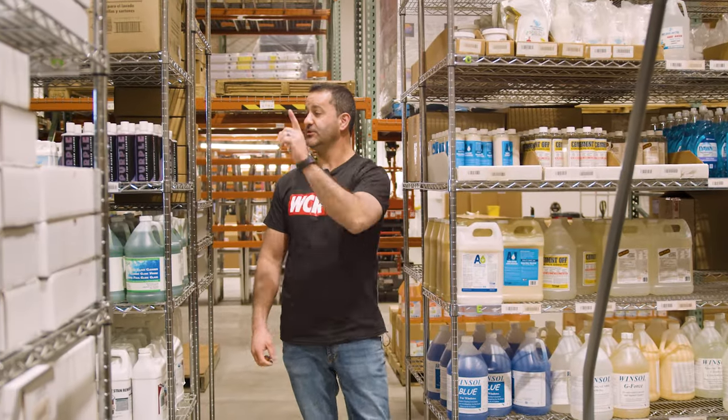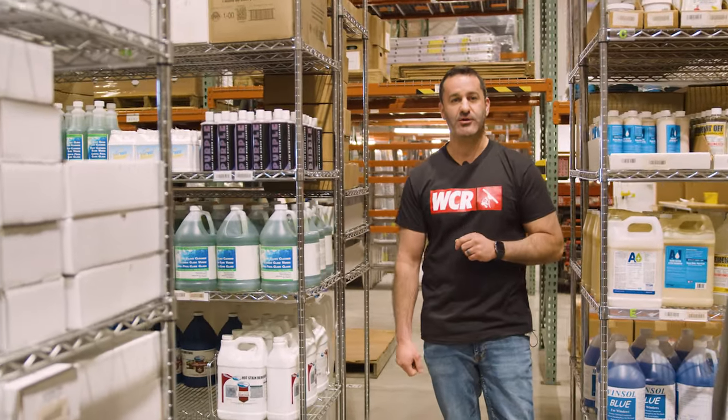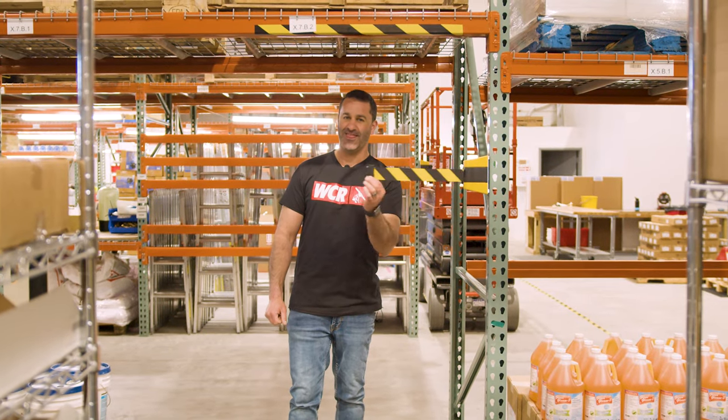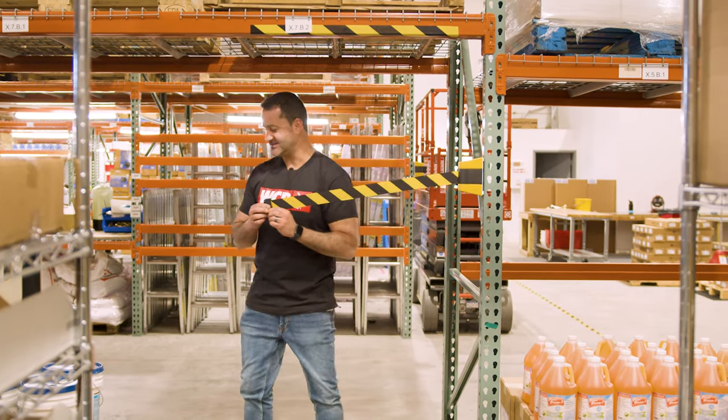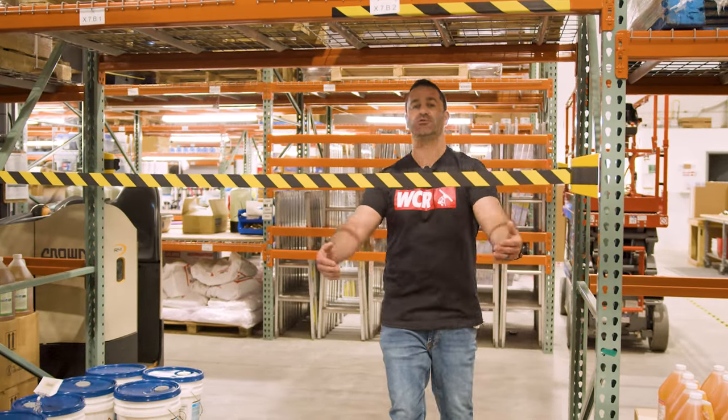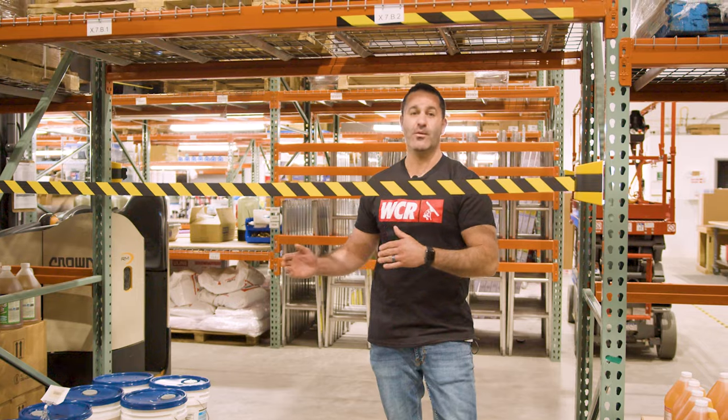We brought on some new products including this soap from Italy — it's called Purple. For safety, when someone's using the forklift, we added these barriers so we can easily close off aisles. That way, we make sure no one can walk through and get in the way of the forklift.